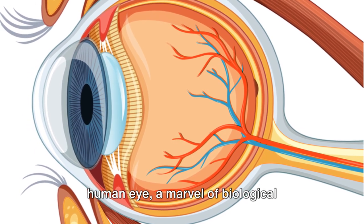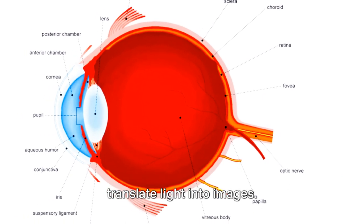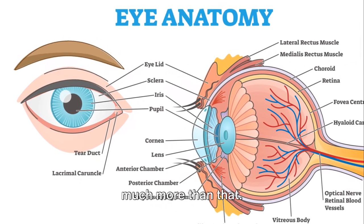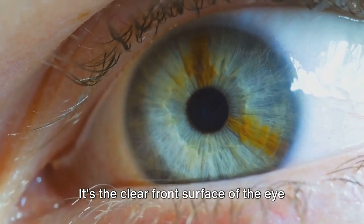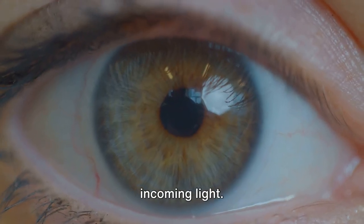The human eye, a marvel of biological engineering, is designed to transmit and translate light into images. It's a sophisticated system that works a lot like a high-tech camera, but it's so much more than that. Let's start with the cornea, the eye's outermost layer. It's the clear front surface of the eye that acts like a camera lens, focusing incoming light.